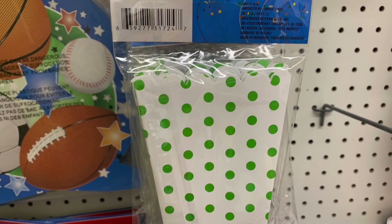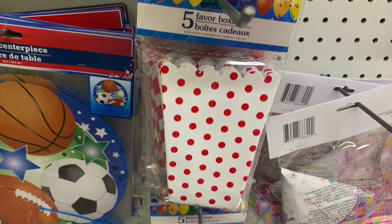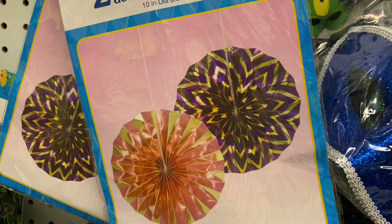Let's get started. Today I found these awesome favor boxes — there were five in every pack. They come in many different colors and patterns: chevron, stripes, polka dots. I'm not going to showcase them all, just a handful. I also came across these two-pack party decor items.